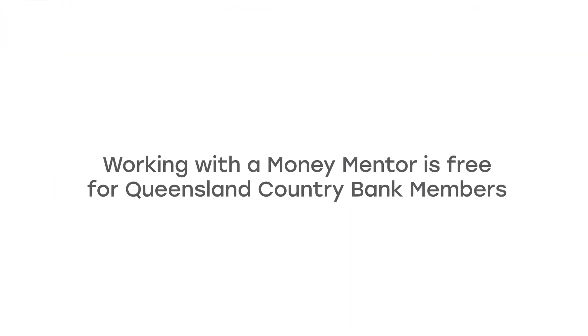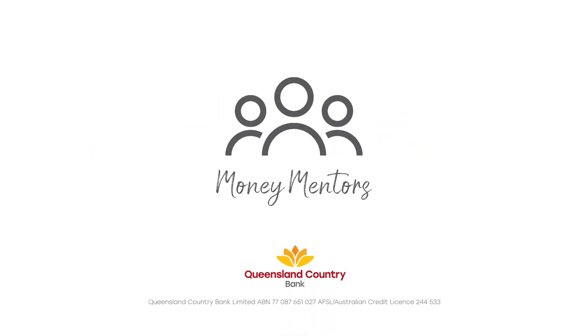If you've got any questions about these payments or need any assistance, feel free to come in and see us and we can help you. Working with a money mentor is completely free for our Queensland Country Bank members, and we can help you achieve your financial goals faster.